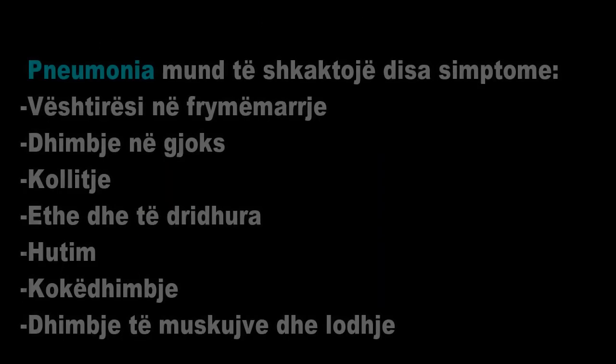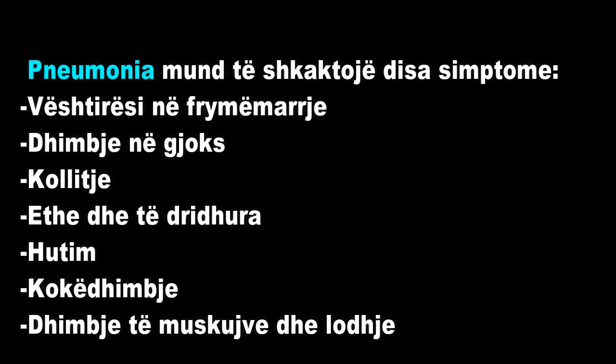Pneumonia may cause the following symptoms: difficulty breathing, chest pain, coughing, fever and chills, confusion, headache, muscle pain, and fatigue.